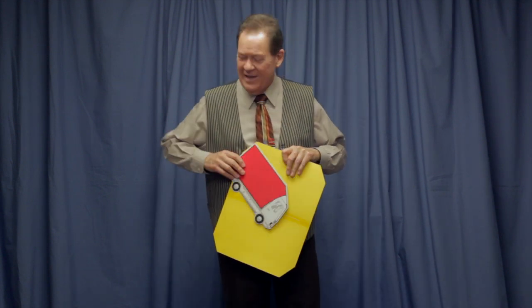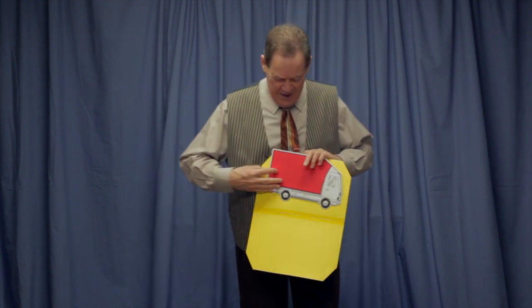One, two, three. I wave my hand, and you know what? I think I'd rather my van be a red van. Isn't that amazing? A red van.